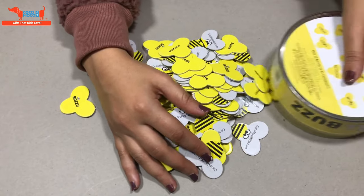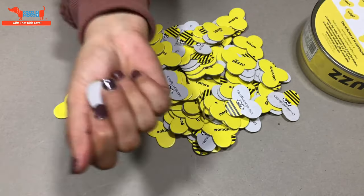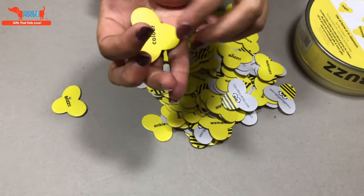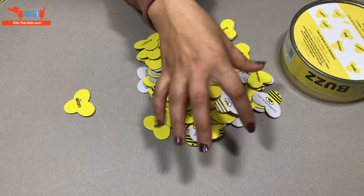All the pieces will be kept inside the tin box. The child will pull out one piece without looking at it and give it to the next player or the parent. You have to read out the word. Now if the child spells the word correctly, he will collect the B. If he doesn't spell it right, he'll put it back in the box.